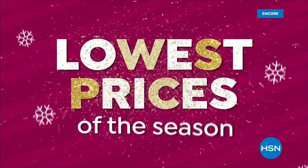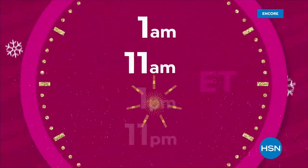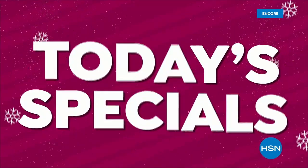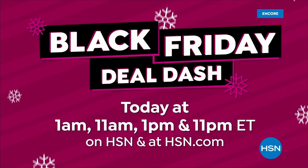Shop the lowest prices of the season throughout the day with Black Friday Deal Dash. Be sure to watch at 1 a.m., 11 a.m., 1 p.m., and 11 p.m. to get the best Black Friday deals, today's specials, and tons of great gifts. Every item is on sale during these hours — don't miss it.